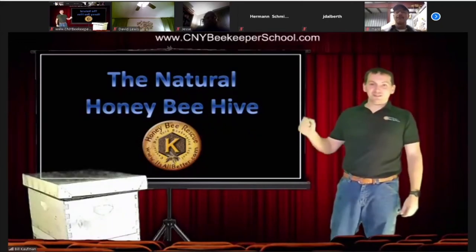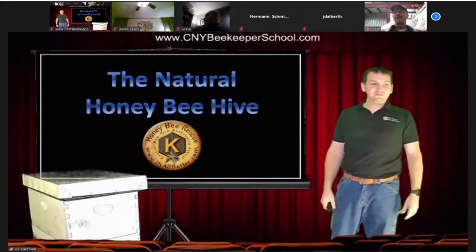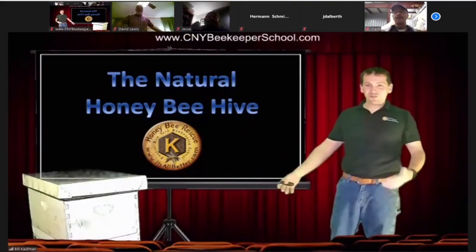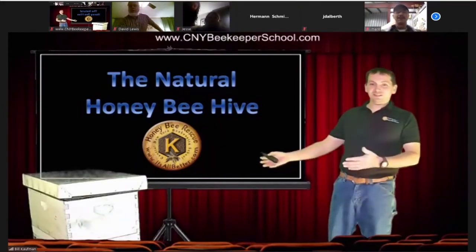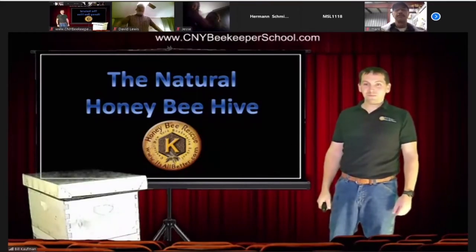We're going to talk tonight about a natural beehive. What is a natural beehive? Any ideas? A hollow tree? Yep, I agree. Some kind of void in a tree.